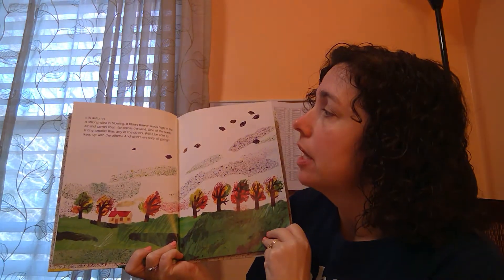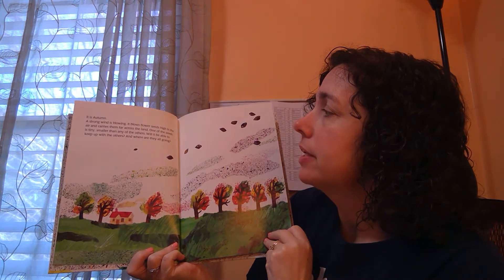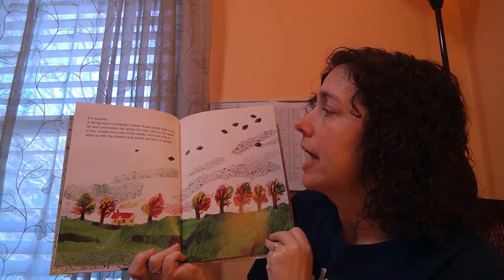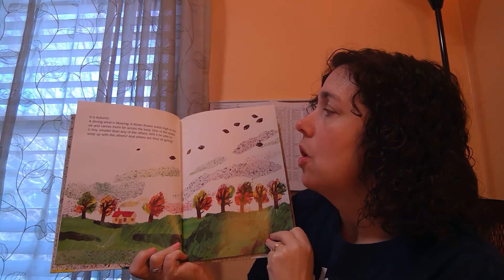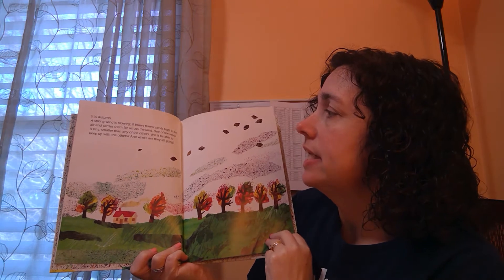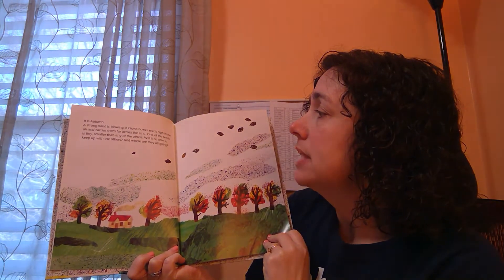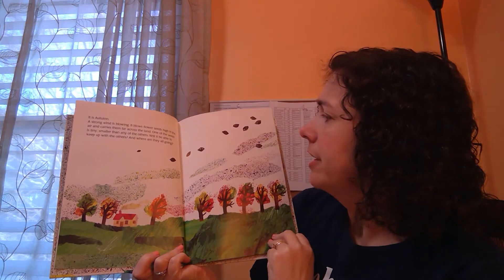It is autumn. A strong wind is blowing. It blows flower seeds high in the air and carries them across the land. One of the seeds is tiny, smaller than any of the others. Will it be able to keep up with the others? And where are they going?